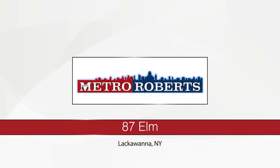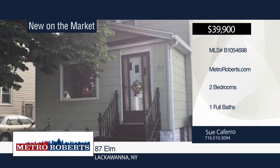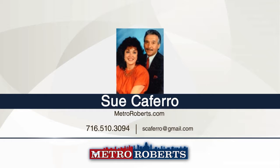Take a tour of this sharp and very well cared for two-bedroom one-bath home. It offers a large open living-sitting room combo, good sized bedrooms and a dry basement. This home features a two year old hot water tank, ten year old roof, one and a half year old beautiful wood, pergo-like and carpeted flooring. It's located in an established neighborhood with a large yard. Make it yours with a call to Sue Caferro.